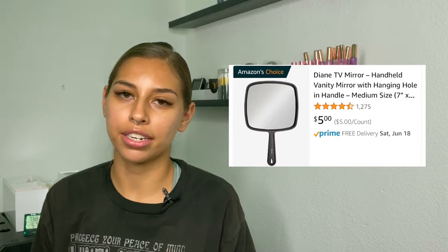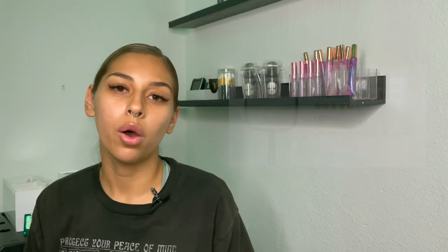You're definitely going to want a handheld mirror to hand to your client so they can see what your work looks like when they get off the table. Next up: lashes.